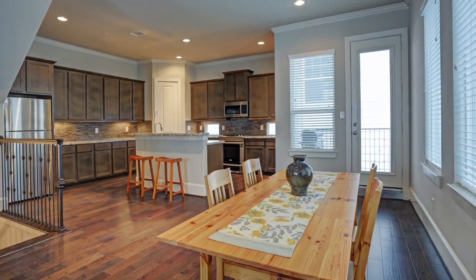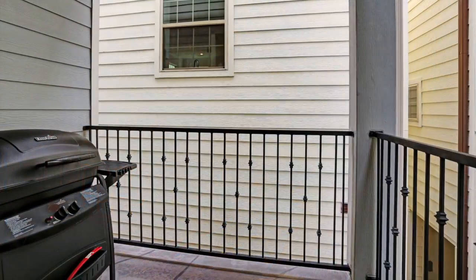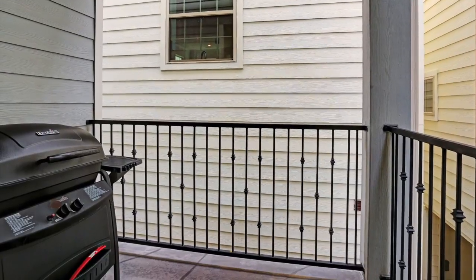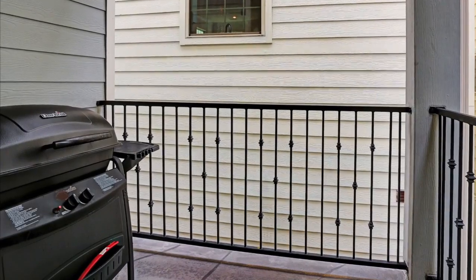Pass back through the dining area toward the kitchen and you'll notice a perfectly located balcony. Already outfitted with a grill, this convenient outdoor kitchen is tied to the house's natural gas supply so you'll never run out of propane again.